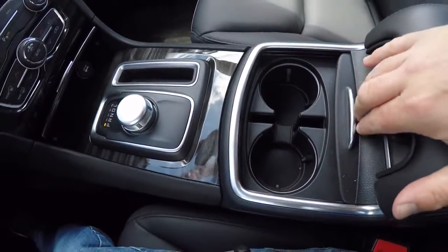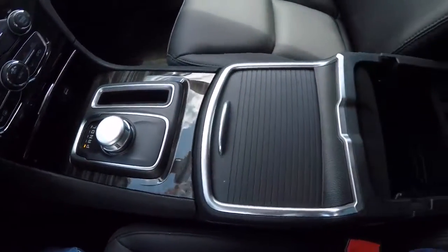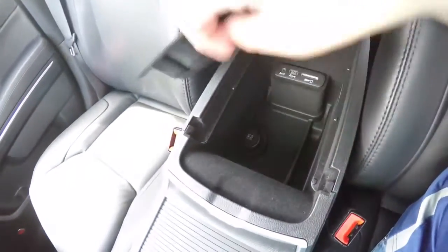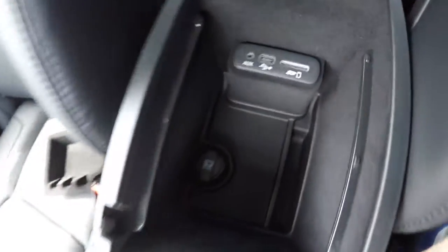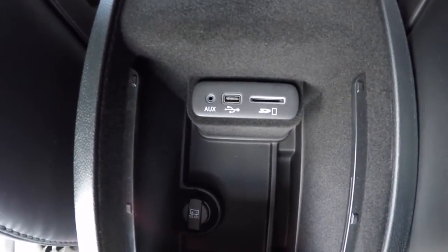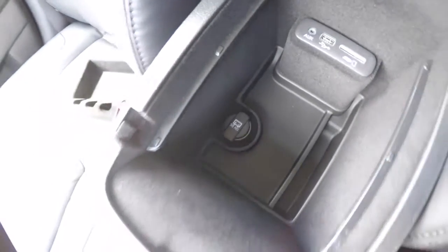There are dual front illuminated cup holders underneath the cover tray. The new console has a removable liner. The inputs have changed — there's an SD card slot, USB port, and an auxiliary input jack, plus a 12-volt power point.